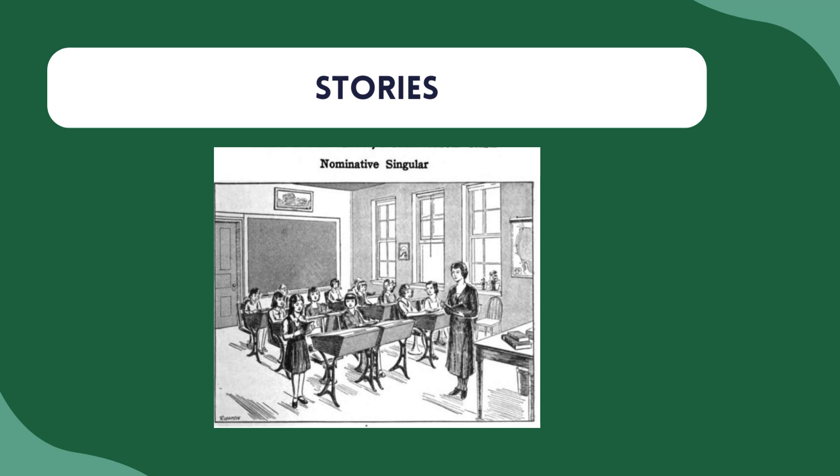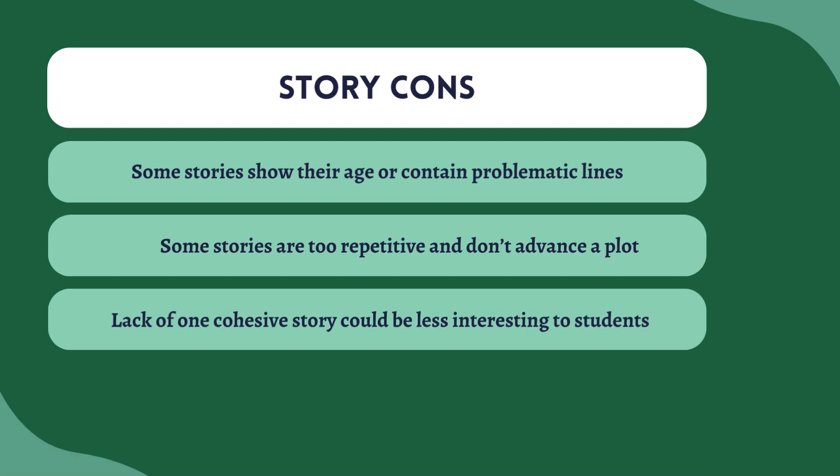In my version of the book, I've added many more modern photos and supplemented it. While I do love the stories in Road to Latin, there are some drawbacks. Some stories show their age and have problematic lines — happy slaves, things like this — so you've got to tweak some of them. Some of the stories are a bit too repetitive, particularly in the beginning, and don't advance a plot. And the lack of one cohesive story — I don't particularly mind it, but it might be less interesting to students who like following one family. You're not really going to get that in Road to Latin. So again, more of a personal preference.